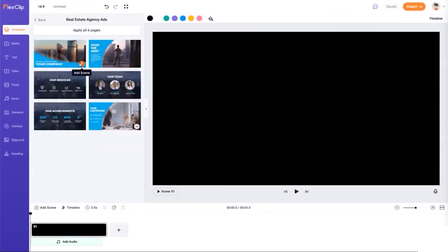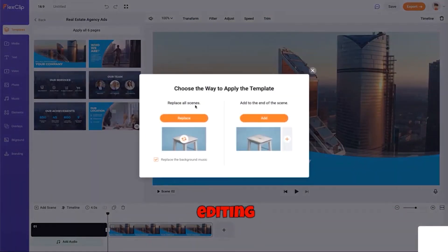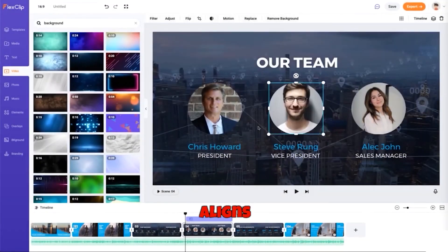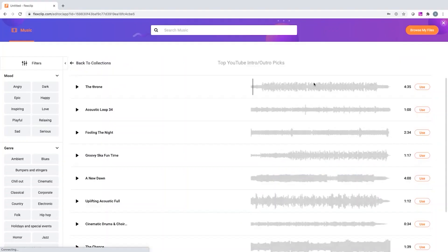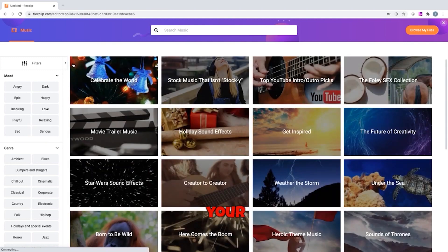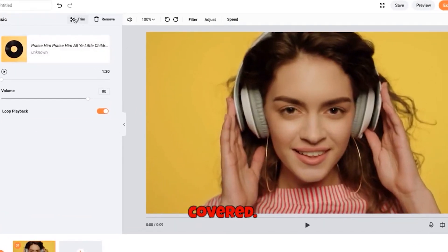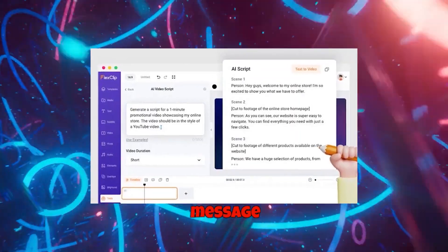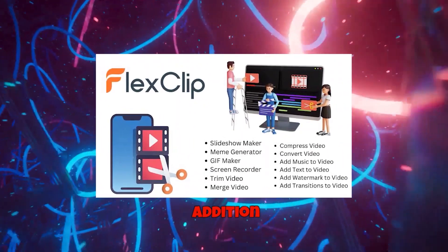Seamless Editing: If you have multiple video segments or product images to compare, FlexClip simplifies the process with its seamless editing tools. Tailor existing templates to your needs or start from scratch to create a comparison video that aligns perfectly with your message. Add Appropriate Music: Explore FlexClip's extensive music library to find the perfect soundtrack that complements your video. Whether you need upbeat, cheerful tunes or melodic tracks to set the right mood, FlexClip has you covered. With FlexClip, you have all the tools you need to craft compelling comparison videos that effectively convey your message and captivate your audience. Whether you're a seasoned video creator or a beginner, FlexClip's user-friendly interface and powerful features make it a valuable addition to your marketing toolkit.